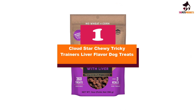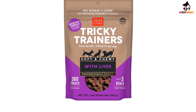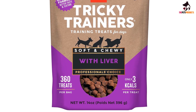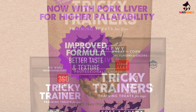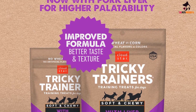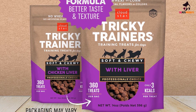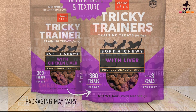And finally at number 1, we have the Cloud Star Chewy Tricky Trainers Liver Flavor Dog Treats. When hunting for the best dog training treats, Gillihan says the most important thing to remember is that dogs have treat preferences and get bored of treats, just like humans do with food. She recommends keeping treats in a variety of flavors and textures on hand so you can adjust to your dog's changing preferences.